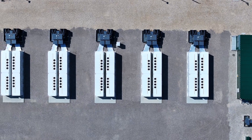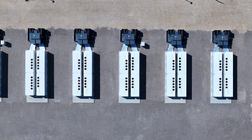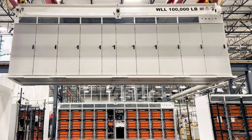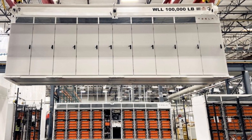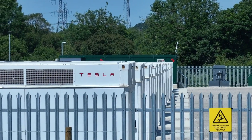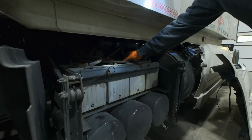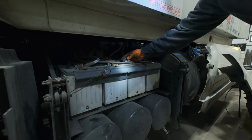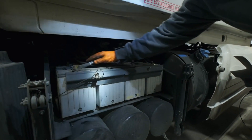Recent drone flyovers conducted by Tesla watcher Met God in Wilderness revealed that the Lathrop Megafactory is actively producing grid-scale batteries at scale. During the flyover, a total of 326 Tesla Megapacks were observed on the premises, estimated to be worth over $500 million. Given the Megapack's design for easy transport and installation, many of these batteries are expected to be delivered within the current quarter.